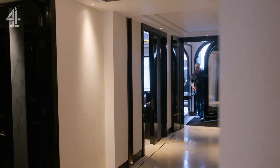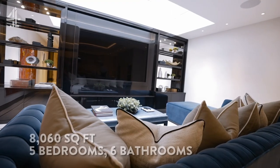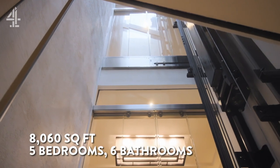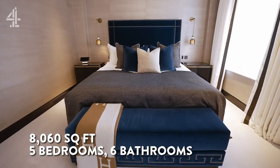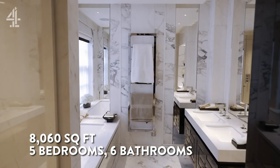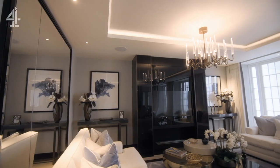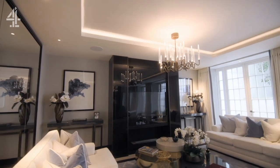Behind this solid walnut door is an 8,060 square feet mega-mansion, stretching across six floors with five bedrooms and six bathrooms. This residence caters to the needs of even the most demanding ultra-high net worth.